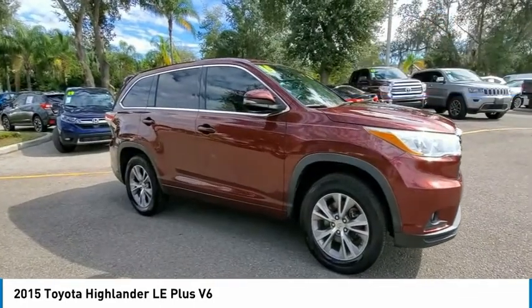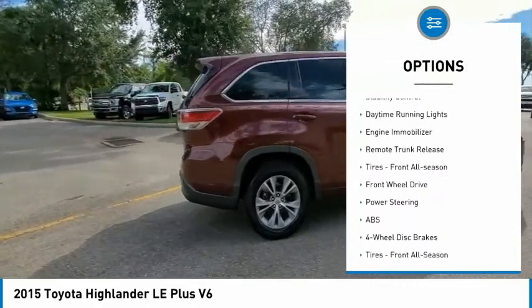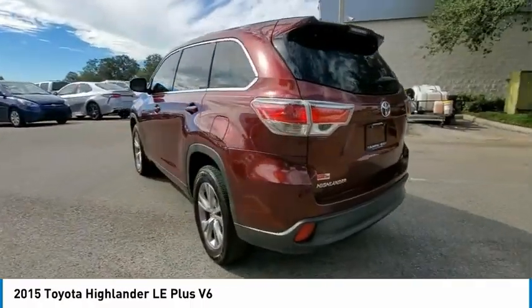Here are some of this vehicle's great options: tire pressure monitor, heated mirrors, aluminum wheels, rear spoiler, brake assist, stability control, daytime running lights, engine immobilizer, remote trunk release.